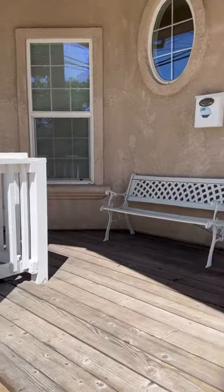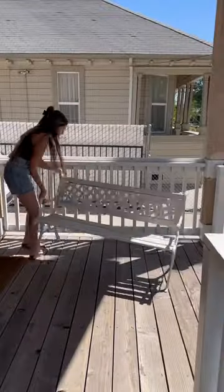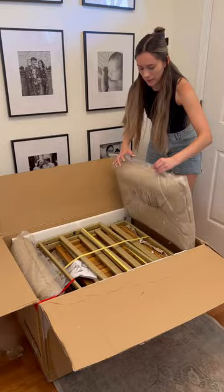I think it's time for a porch makeover. Our porch is pretty bland — we just have this rusty, dusty bench and I'm excited to get rid of it. I set it aside to sell on Marketplace and I got to work on building our brand new patio set.